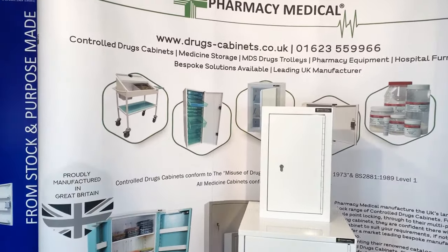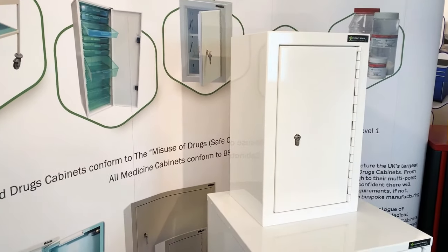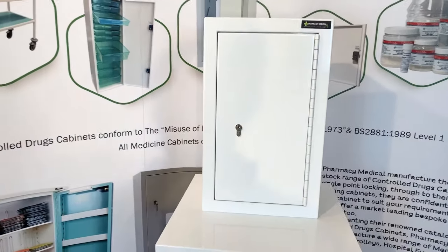Hello everybody and thank you for watching this short video in which I'm going to explain what you need to look for when purchasing a controlled drugs cabinet, and also the advantages of buying a pharmacy medical branded controlled drugs cabinet.